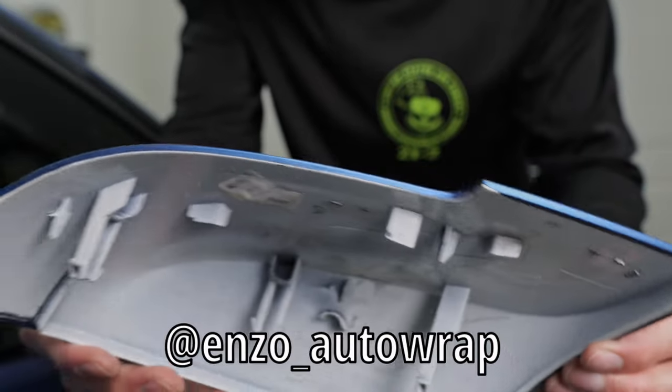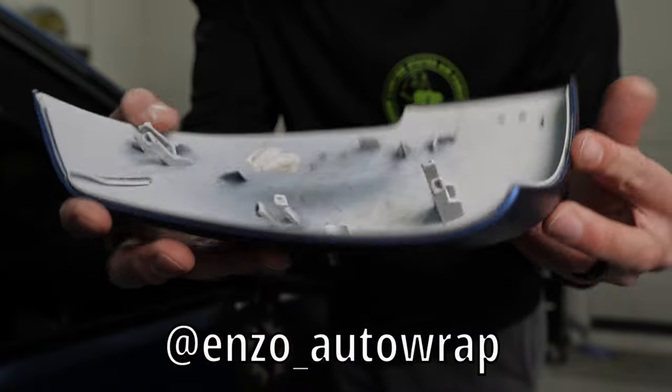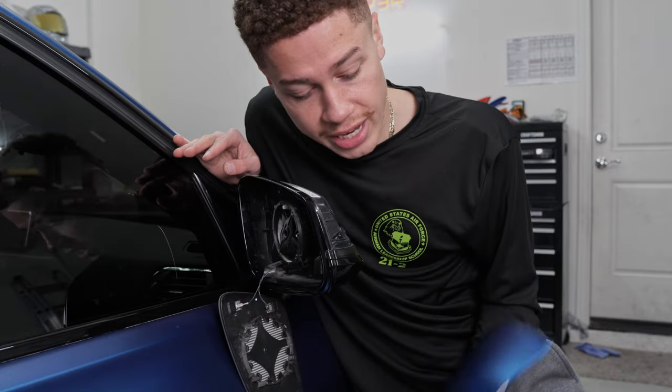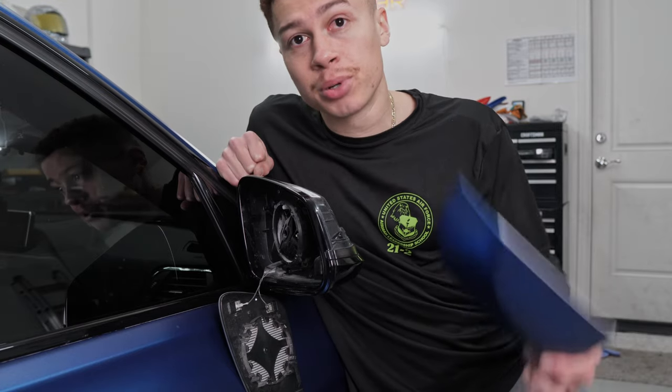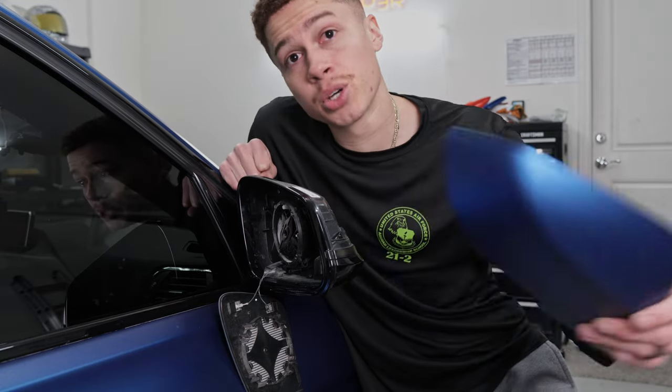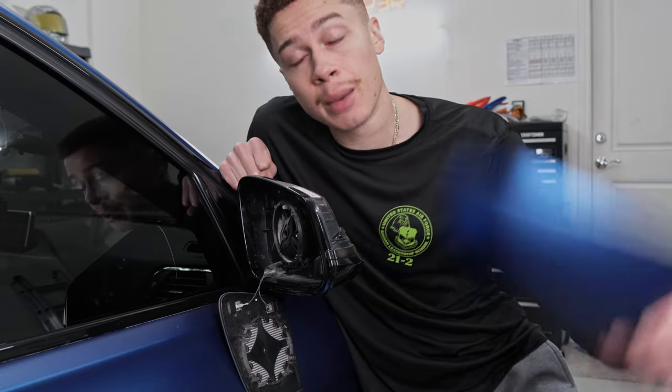Depress this side — boom — and there is your mirror cap. Can we admire that wrap job done by Enso Auto Wraps? Being 100% honest, I've always been a little skeptical about replacing these mirror caps. Ever since my 428i, just being in the BMW community, I'm not a huge fan of putting M-style mirror caps on a non-M car. But I held up the carbon fiber mirror cap to the mirror before doing this video and it's going to look really good.